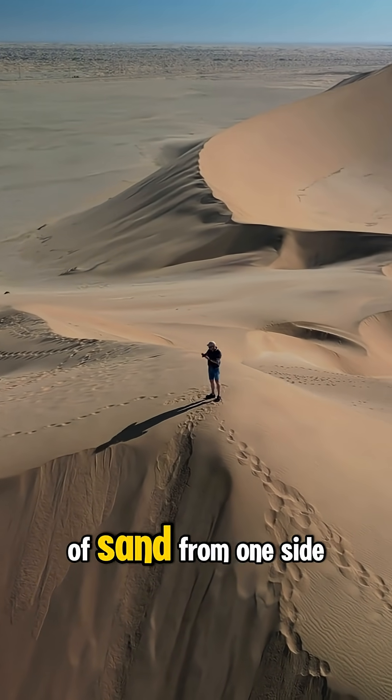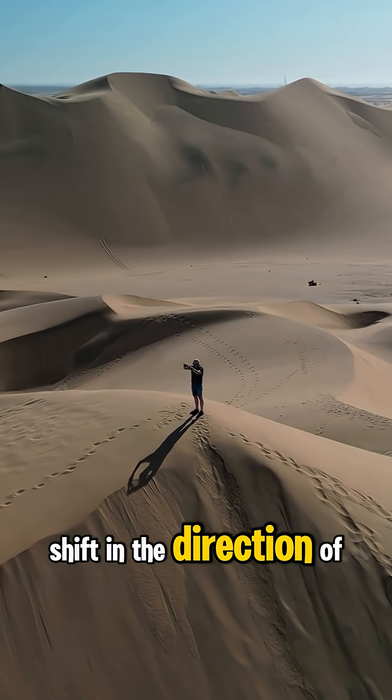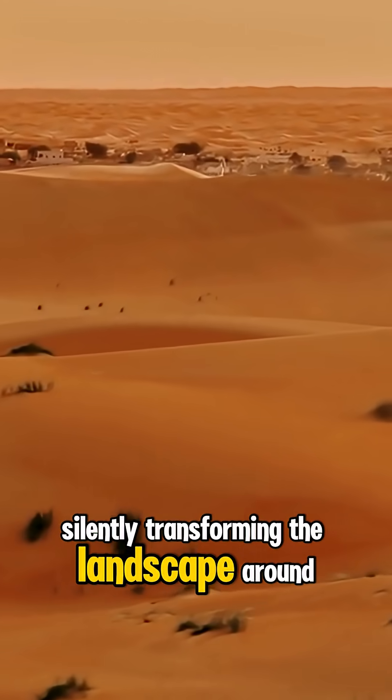Gusts of air lift grains of sand from one side of the dune and drop them on the other, causing the whole dune to shift in the direction of the wind. Some dunes can move several meters each year, silently transforming the landscape around them.